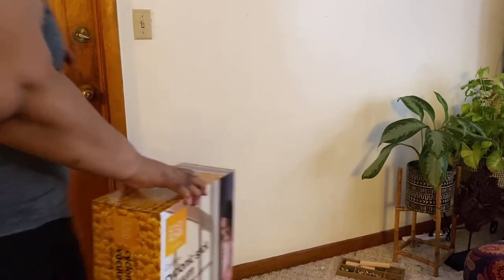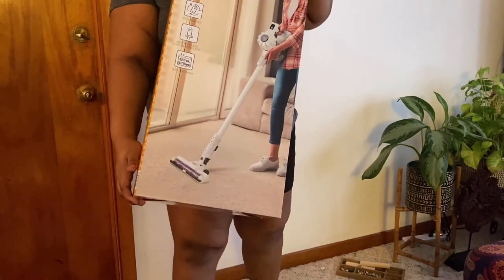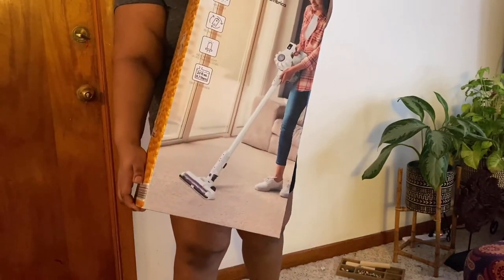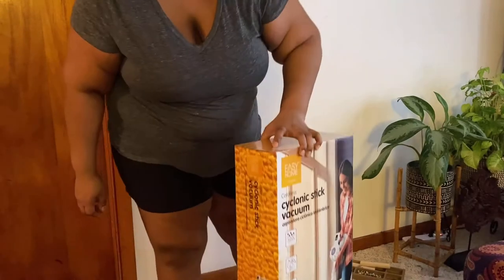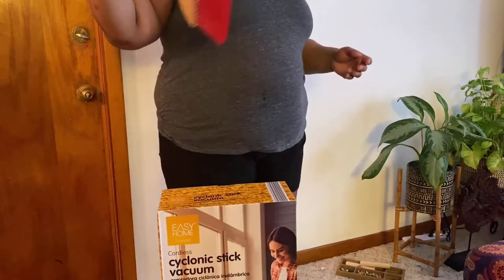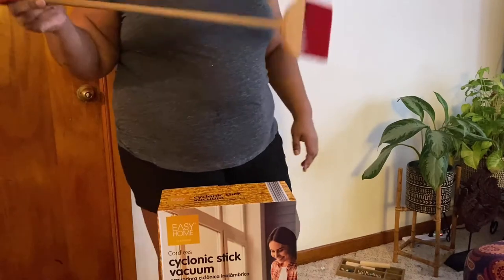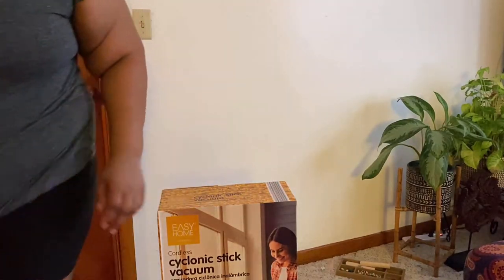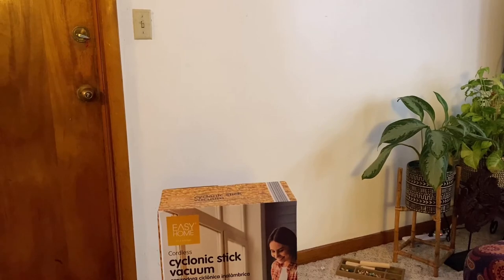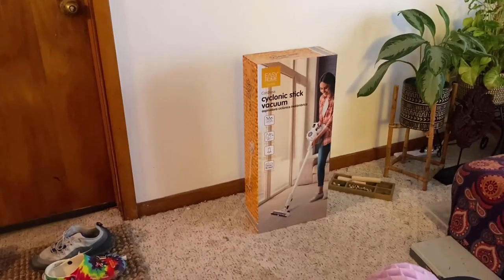I got this cyclonic stick vacuum and it came from Aldi's. Have you all seen these? These are the Duck and Melissa — I think it's called the little cleaning tools. These are my daughter's; she loves to use those and help me clean up. All right, so here is the vacuum.